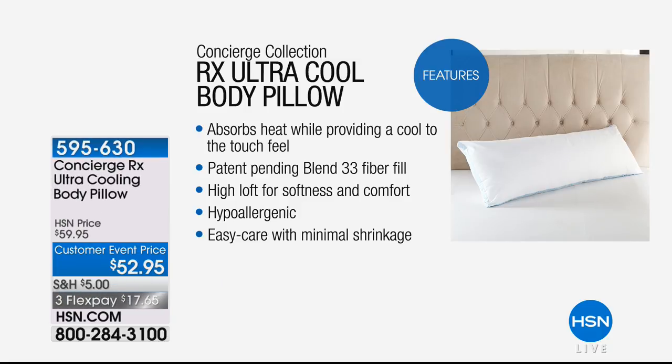Now I want to remind everybody about the brand-new body pillow — I've named him Cooley. He's the first-ever ultra-cool body pillow, and you can shop for it today at a special sale price. Also a reminder about our Today's Special: the final supplies on that body pillow are available at $7 off on three flexible payments. Don't forget all your Concierge Collection orders ship for $5 today with our shopping cart promotion — so if you bought the Today's Special, your cooling body pillow ships to your door free of charge.